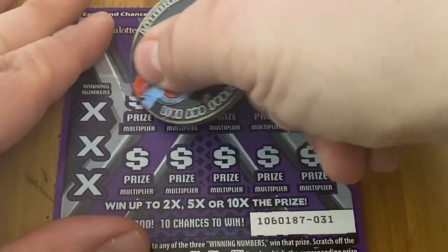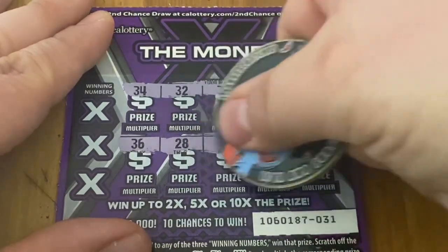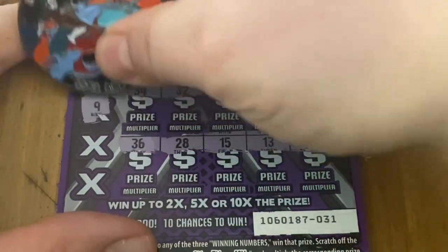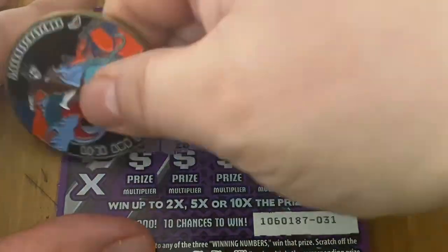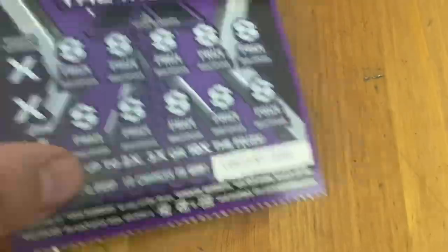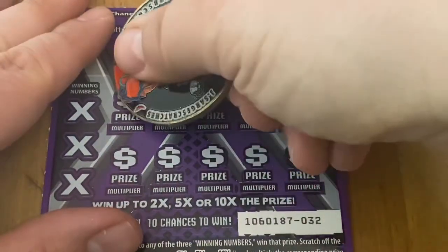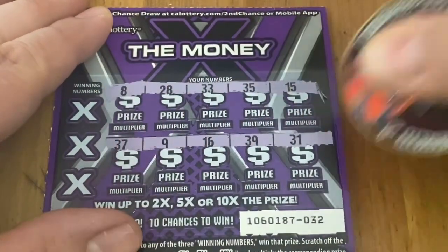Ticket 31. We got 9, 8, 38 — no win. Ticket 32. Would love to at least get 3 wins out of 10 tickets. That would be pretty good on $2 tickets.